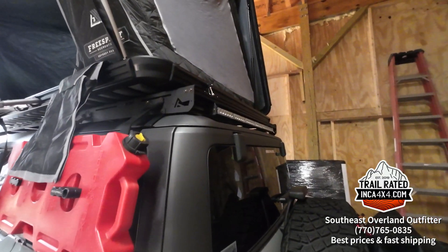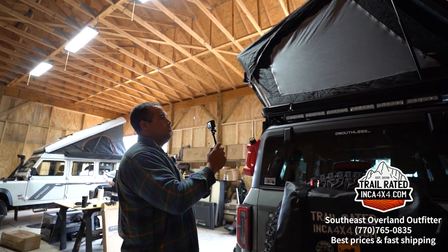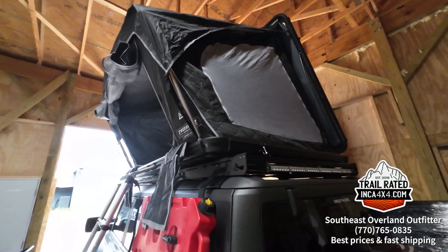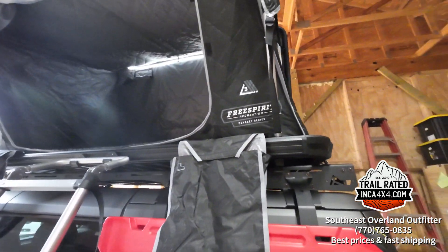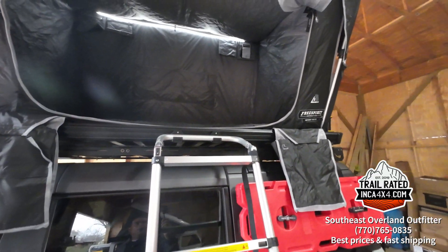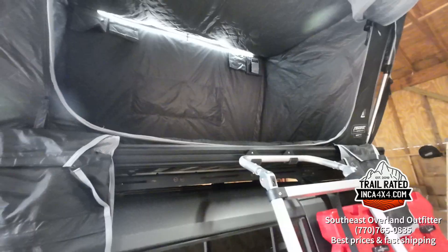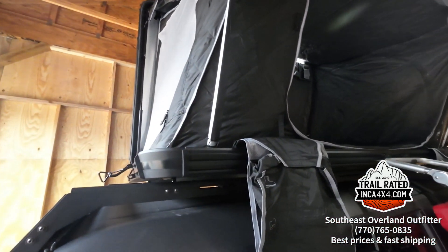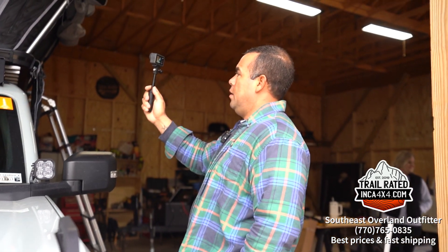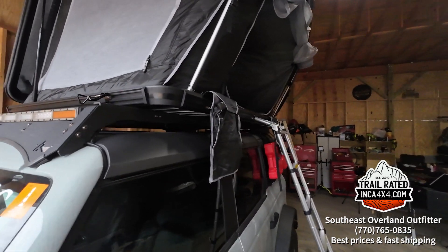Back at Lewis's house with Kayla and Kevin as guests — they purchased a Free Spirit Recreation Odyssey 10, 55-inch model, from Lewis at Inca 4x4, to be mounted on their 2023 Ford Bronco Sasquatch. They used to have a soft shell tent, and going from a soft tent to a hard shell is the best change ever. This tent is very roomy and doesn't stick out from the sides of the vehicle — it's just a perfect fit.